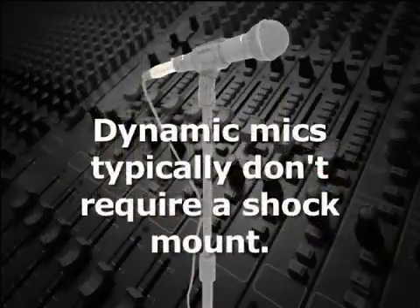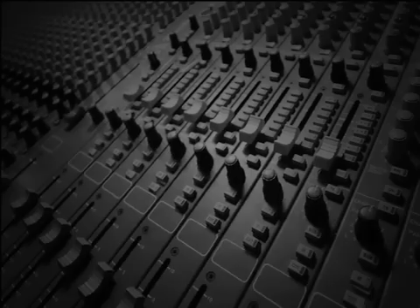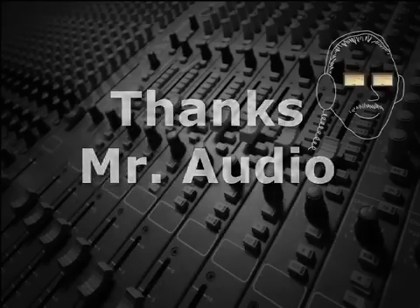Since most dynamic mics have higher inertia capsules, they are less sensitive to these extraneous vibrations and don't typically require a shock mount. Thanks, Mr. Audio.